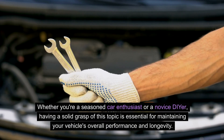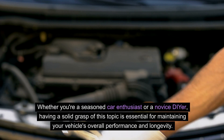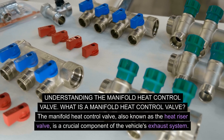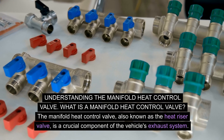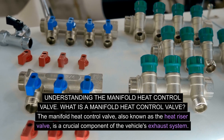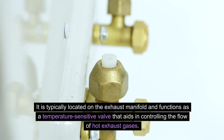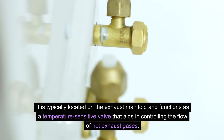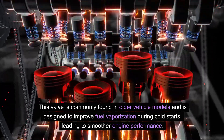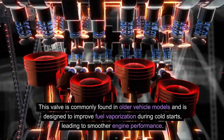Whether you're a seasoned car enthusiast or a novice DIYer, having a solid grasp of this topic is essential for maintaining your vehicle's overall performance and longevity. The Manifold Heat Control Valve, also known as the Heat Riser Valve, is a crucial component of the vehicle's exhaust system. It is typically located on the exhaust manifold and functions as a temperature-sensitive valve that aids in controlling the flow of hot exhaust gases. This valve is commonly found in older vehicle models and is designed to improve fuel vaporization during cold starts, leading to smoother engine performance.